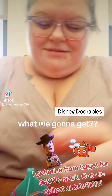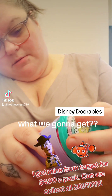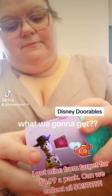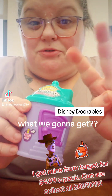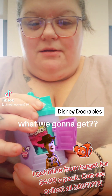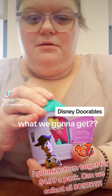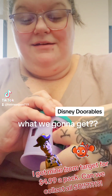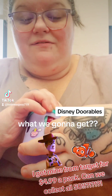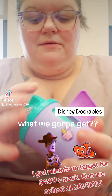See, it says 'open me.' See the door here — so you open the door. Doorables. There we go. So we got one, two, three, got four, five. I thought there was something in there. So we got five. Five Doorables.